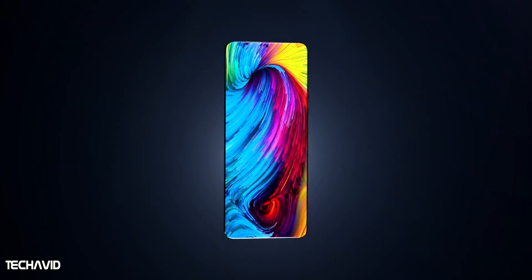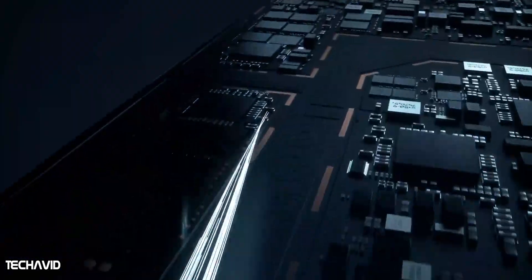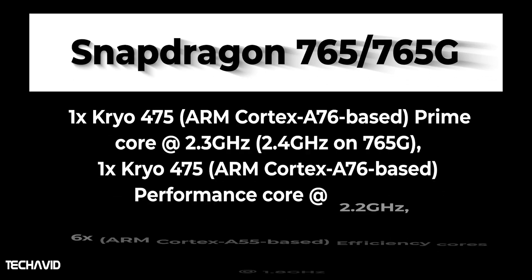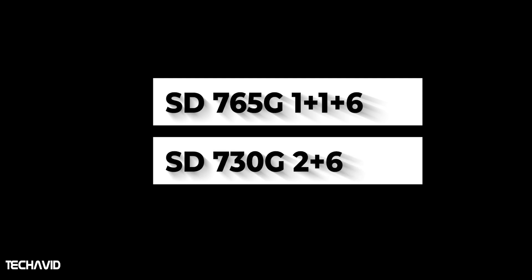The CPU structure has been changed for the Snapdragon 765 series but it still uses Cortex-A76 cores, which is disappointing. They will receive a small to moderate frequency bump with the two performance cores operating at different frequencies. There's a prime core that goes up to 2.4 GHz in the Snapdragon 765G and 2.3 GHz in the Snapdragon 765, and another performance core that reaches 2.2 GHz on both bins. The six Cortex-A55-based efficiency cores still go to 1.8 GHz. The core cluster configuration of the Snapdragon 765G is 1+1+6 compared to 2+6 on the Snapdragon 730G.